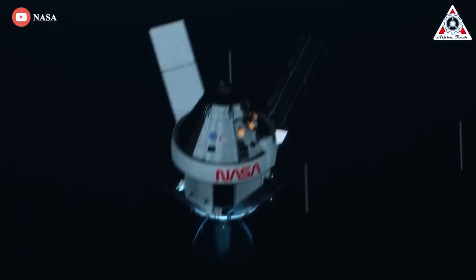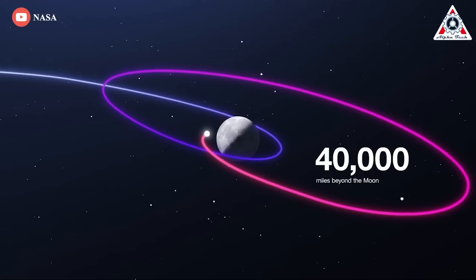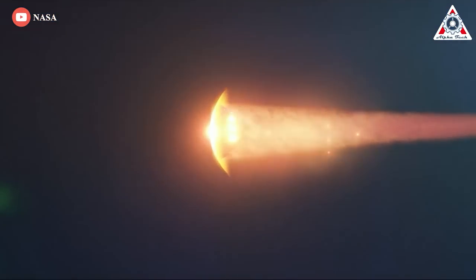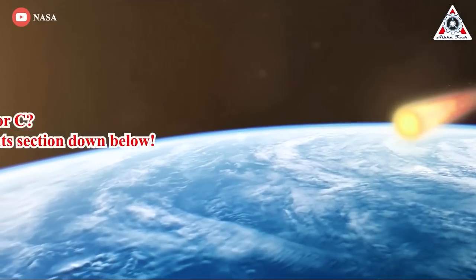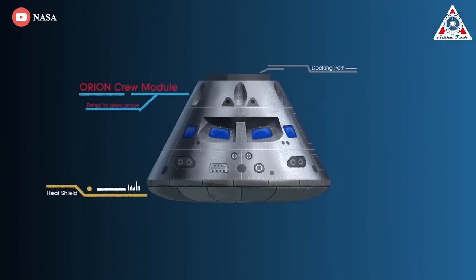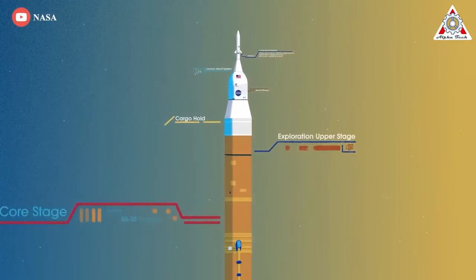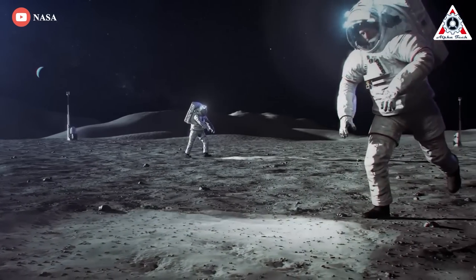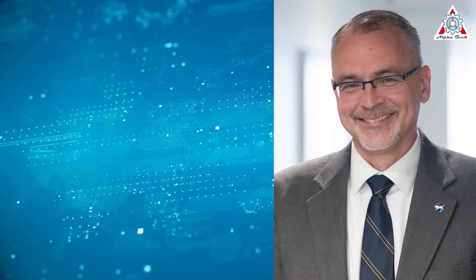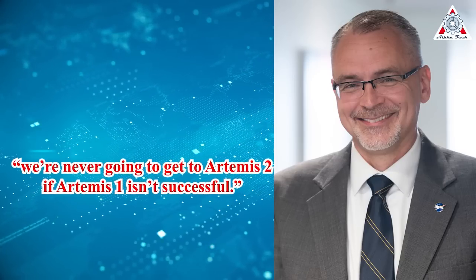The goal of the Artemis 1 mission is to send the Orion spacecraft on a looping trajectory beyond the Moon in a critical test of the vehicle's propulsion, navigation, and solar power systems, before returning to Earth for a 5,000-degree reentry and splashdown in the Pacific west of San Diego. If the Artemis 1 flight goes well, NASA plans to launch four astronauts atop a second SLS for a lunar shakedown mission, Artemis 2, in late 2024, followed by an astronaut landing mission in the 2025-26 timeframe. As Jim Free, director of exploration systems at NASA headquarters, put it: we're never going to get Artemis 2 if Artemis 1 isn't successful.